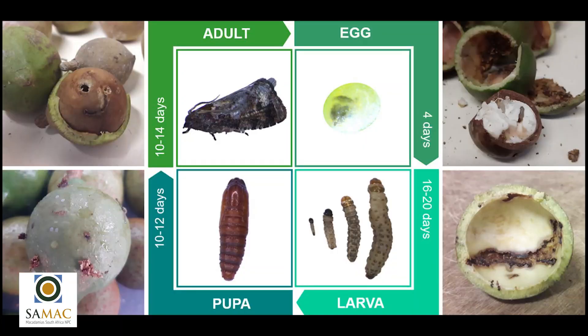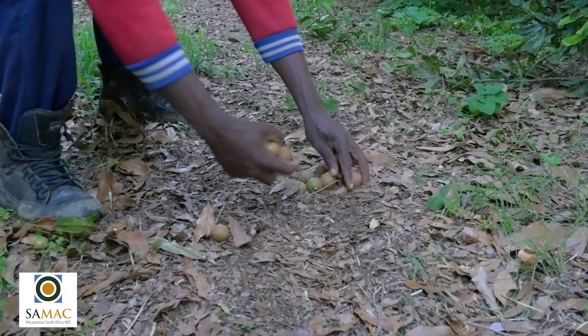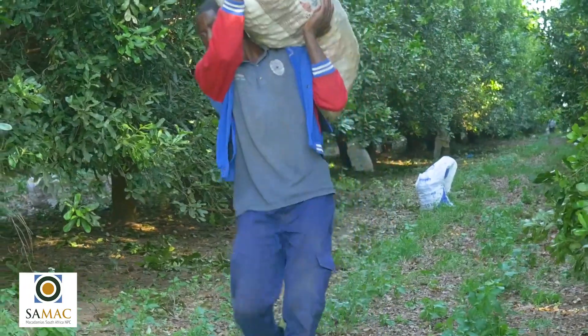From the nut borer life cycle, we can see that larvae can be found in husks in the tree, on the orchard floor, and pupae can mostly reside in the organic surface of the soil. This means that orchard sanitation — removing all macadamia nuts from the orchards during harvesting — forms part of the preventative measures against the nut borer.